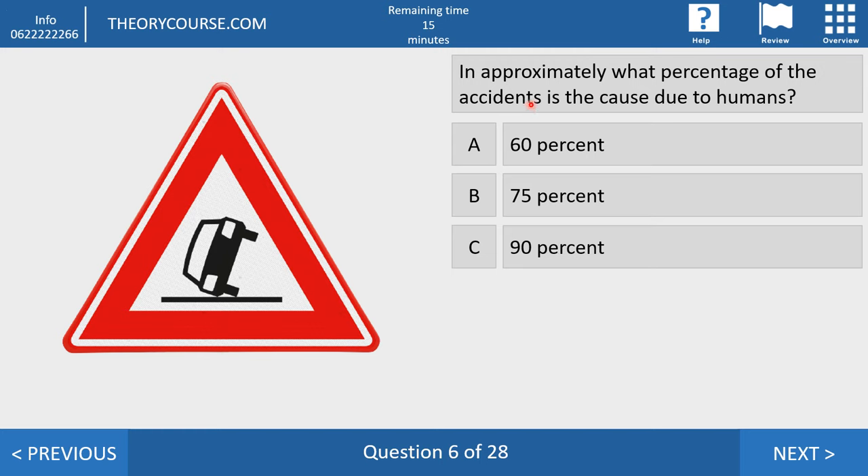Question six. In approximately what percentage of accidents is the cause due to humans? Answer A: 60%. Answer B: 75%. Answer C: 90%. The right answer is C — 90% or more. If an accident happens, the fault is almost always a human's, not a tree crossing the road or the weather. If it rains, the driver must drive slower. If the car broke down, the driver didn't service it in time. So 90% or more of accidents are caused by human beings.